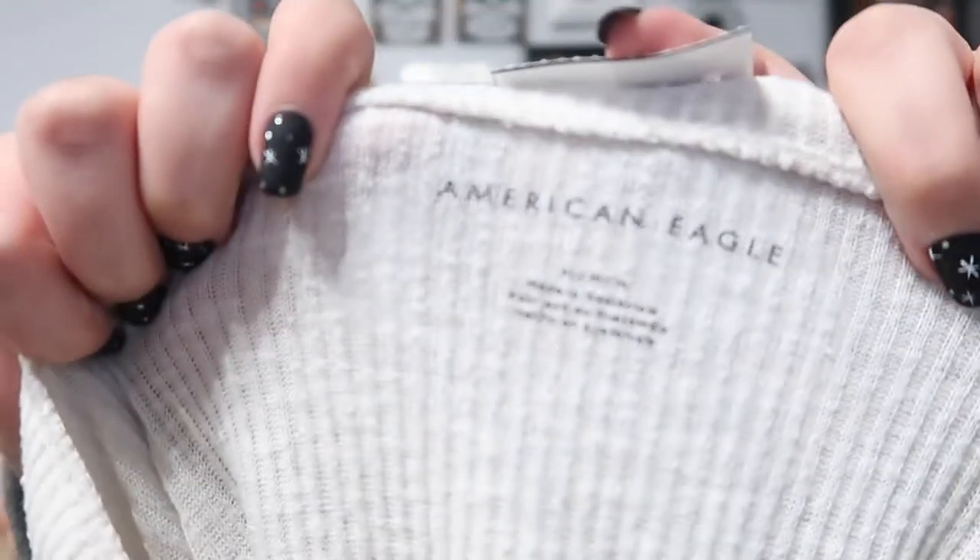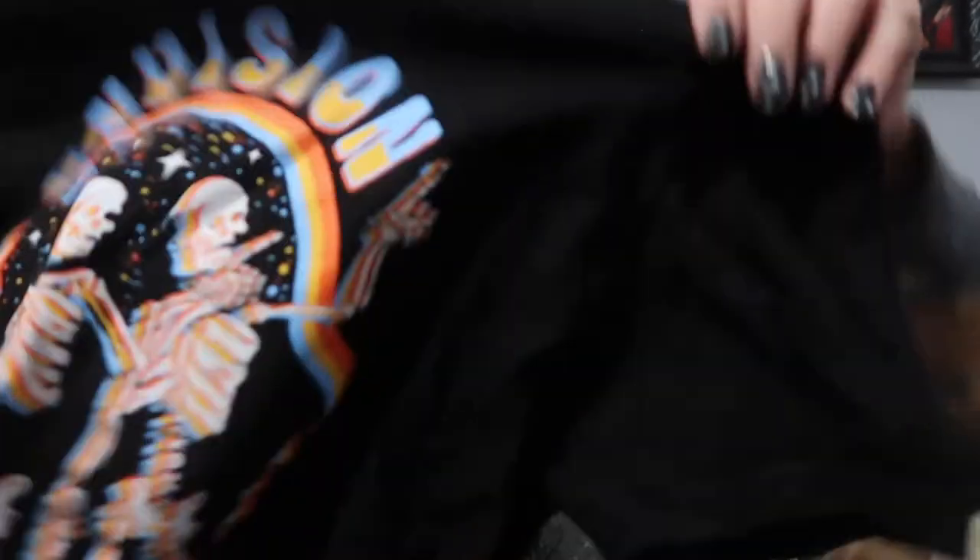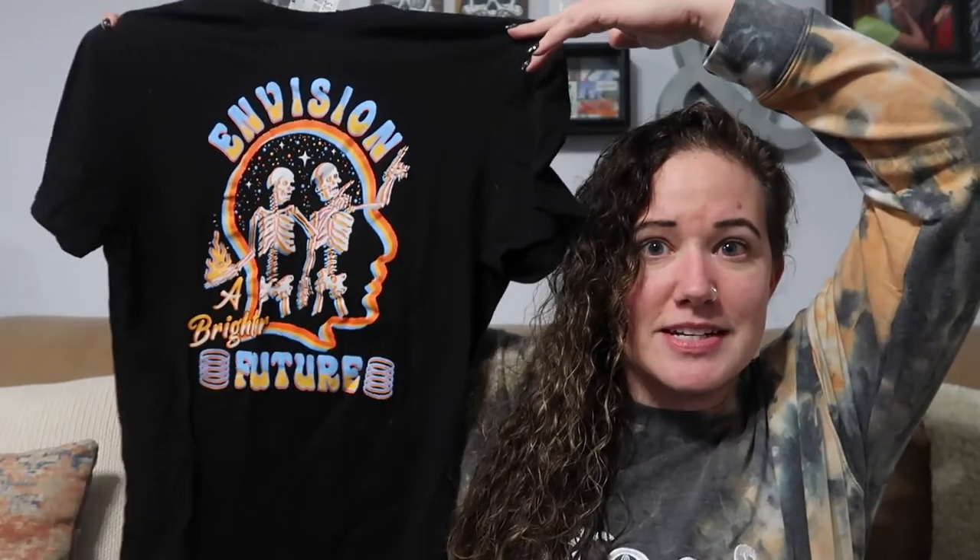Next is a personal buy — this is American Eagle. I love me some American Eagle. It's just a waffle knit button-neck pullover. Another personal buy, but I think that's it for the personal stuff. And most of you know I love my graphic tees — this one has skeletons on it and it says 'Envision a Brighter Future.' I love skulls and skeletons.